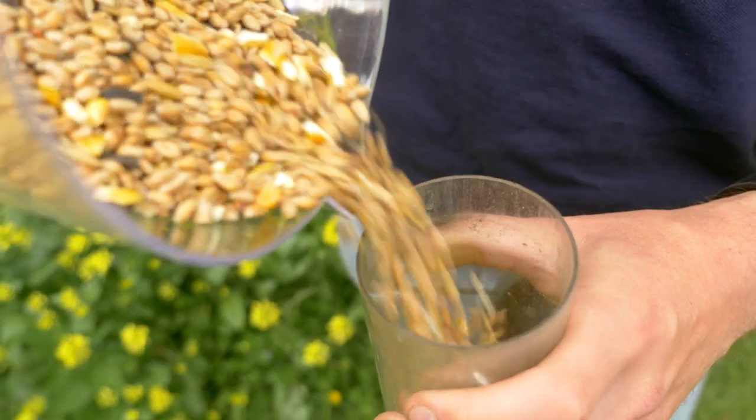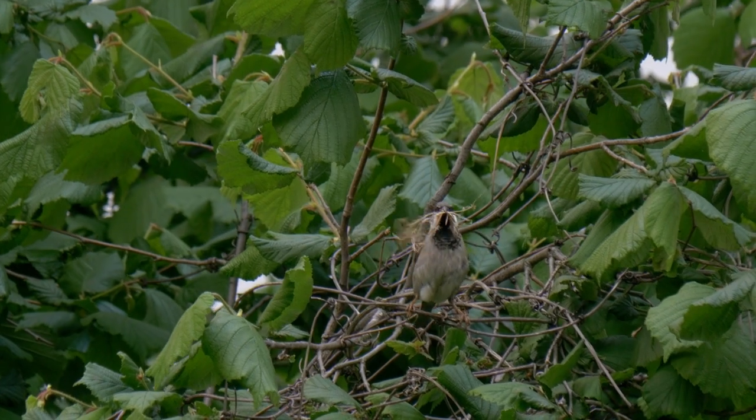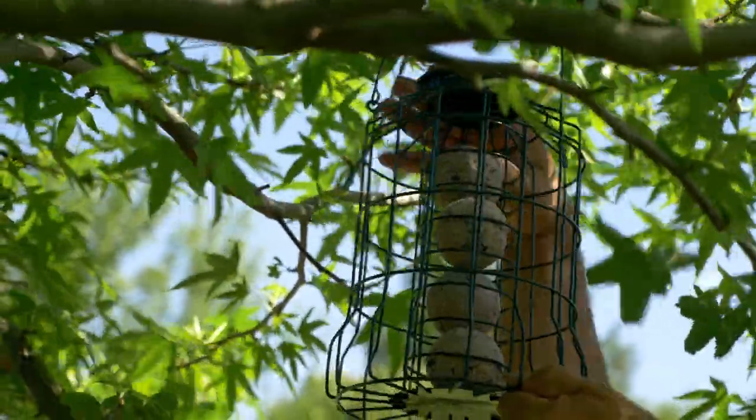Use bird feeders and bird tables with a variety of food to attract a good mix of species. Remember, don't put out salty food or dry bread as these can be harmful, and put your bird feeders out of reach of cats and keep bird feeders clean so they don't spread disease.